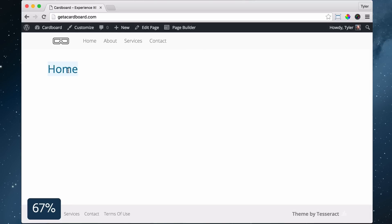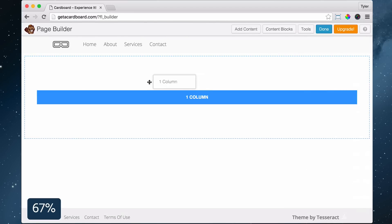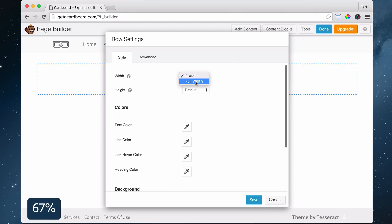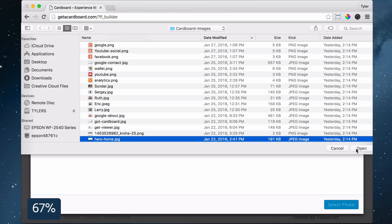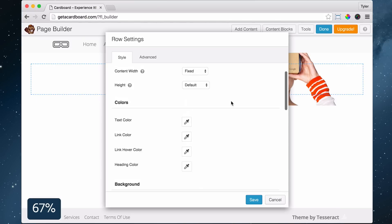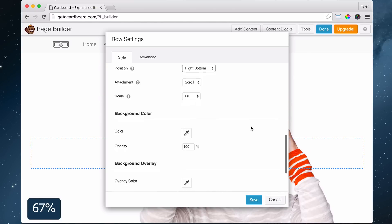Next, let's add an image to the top of your home page. Click Page Builder, then click Row Layouts, drag and drop one column to the top of your page, click the wrench icon, under Width select Full Width, under Background Type choose Photo, then click Select Photo, click Upload Files, click Select Files, select an image, then click Open, click Select Photo. Under Height, select Full Width, set the position that works best for your image, and click Save.